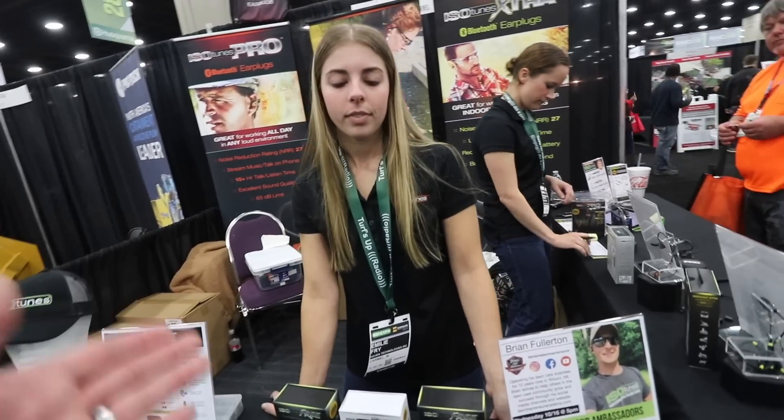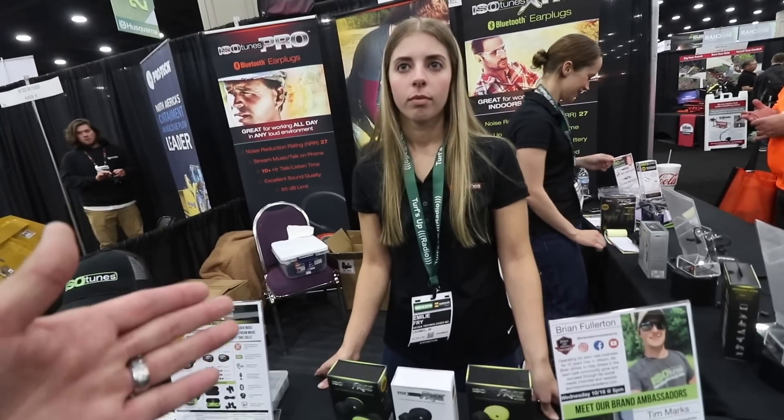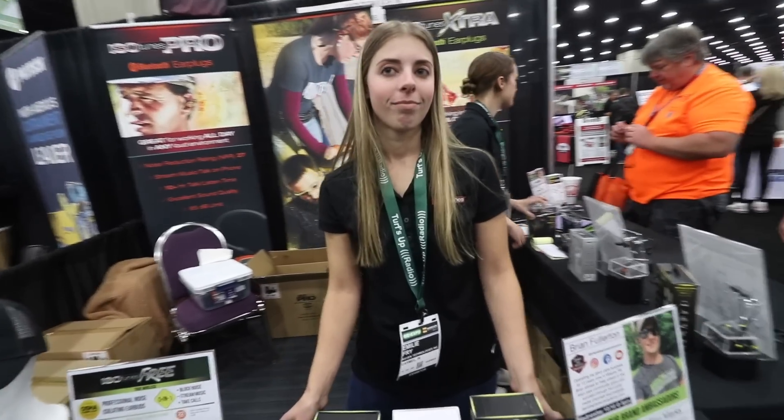Awesome. And of course, we got the IsoTunes Pro — the regular orange wired headphones. And if they want more information, where do they go? IsoTunes.com. So a lot of you guys have been using the Brian's 10 code, which we super appreciate — saves you 10 bucks on the IsoTunes website. All right guys, we'll catch up with you at the next booth.